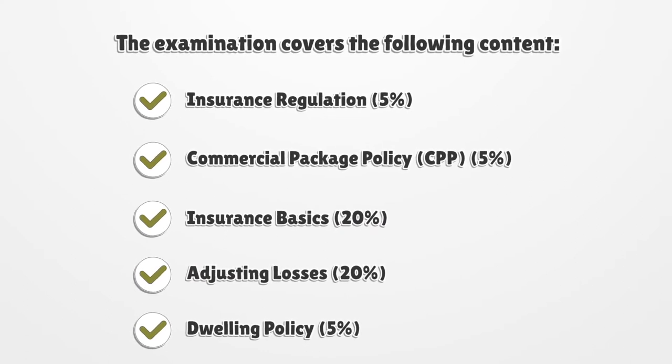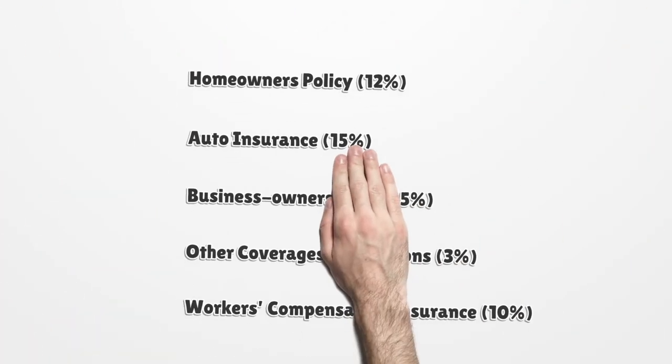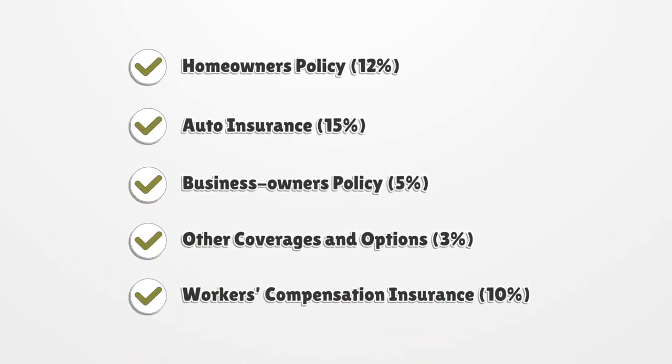The examination covers the following content: Insurance Regulation 5%, Commercial Package Policy 5%, Insurance Basics 20%, Adjusting Losses 20%, Dwelling Policy 5%, Homeowners Policy 12%, Auto Insurance 15%, Business Owners Policy 5%, Other Coverages and Options 3%, and Workers Compensation Insurance 10%.